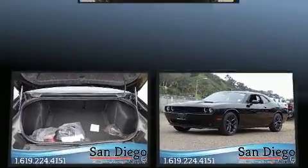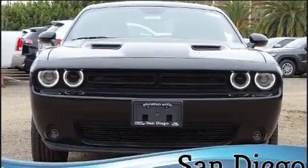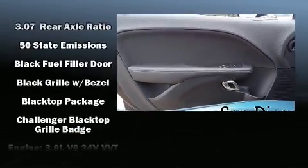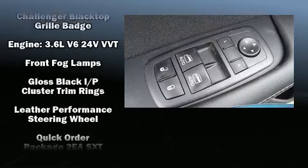Dodge prioritized practicality, efficiency, and style by including delay off headlights, front and rear reading lights, a tachometer, variably intermittent wipers, automatic temperature control, and remote keyless entry.